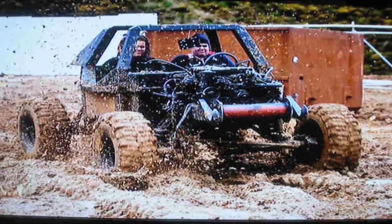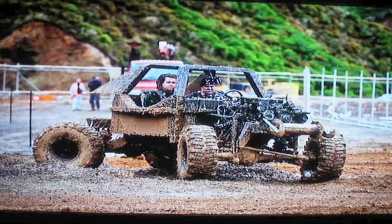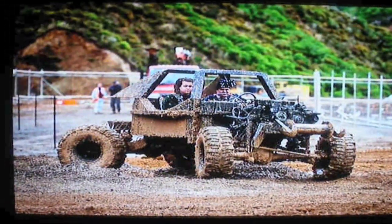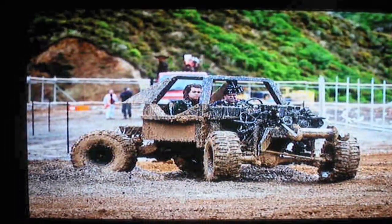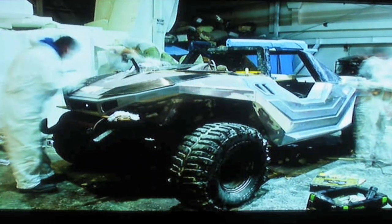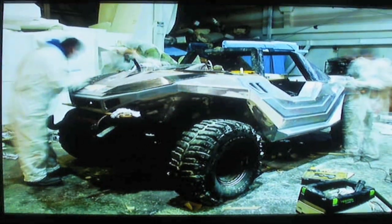The warthog was built from scratch. The only part we were able to take was the engine, which comes from a Nissan Patrol vehicle. The motor is a six-cylinder diesel automatic. We had to configure it to be four-wheel drive, but it wasn't quite enough grunt for us, so we added a turbo to get the extra sound and the extra grunt.